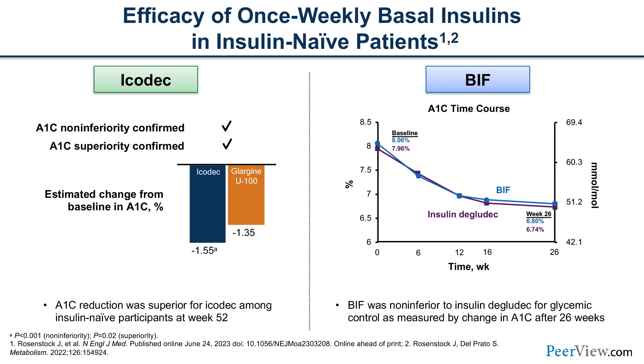Turning to efficacy results for insulin-naive patients in the Icodec studies, we see overall a greater reduction in hemoglobin A1c compared to the comparator basal insulin, whether glargine or degludec. In the BIF Phase 2 studies — Phase 3 results are not yet available — different targets make direct comparison difficult, but all arms showed non-inferior hemoglobin A1c lowering with significant reduction from baseline to study completion.